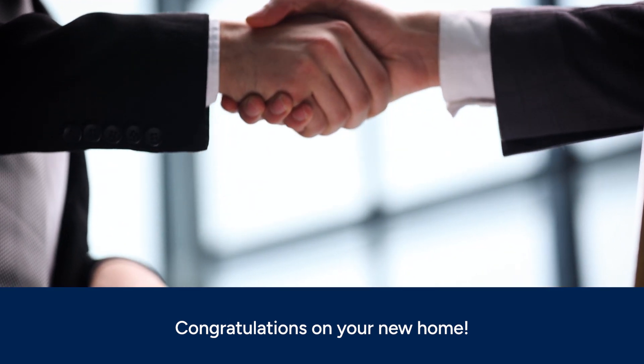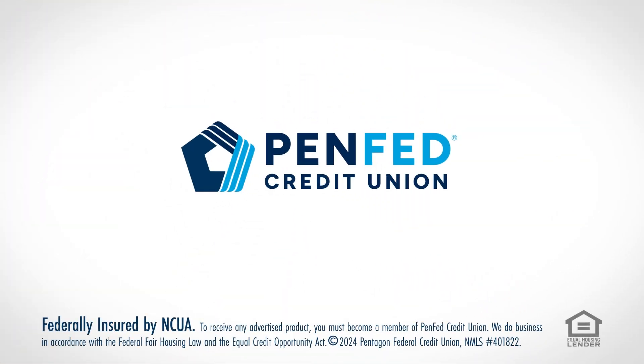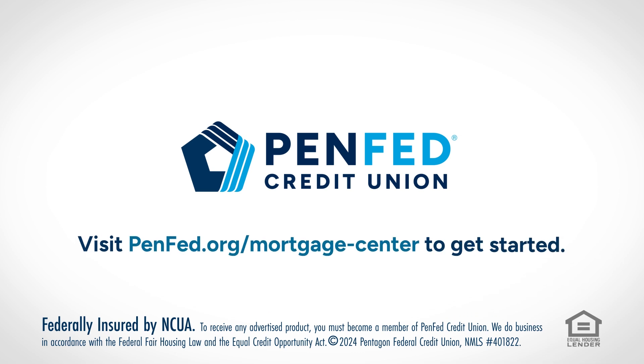A mortgage is a long-term commitment, so you want a lender you can trust. With over 85 years of experience, you can count on PenFed's streamlined process and great rates to help you close on your next home. Visit penfed.org/mortgage-center to get started.